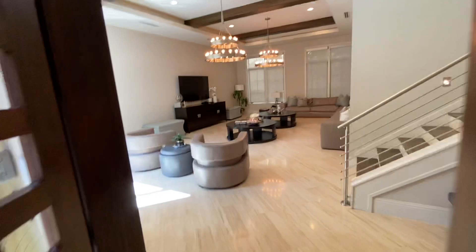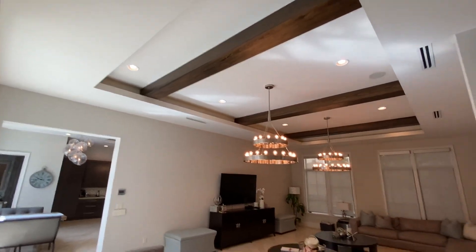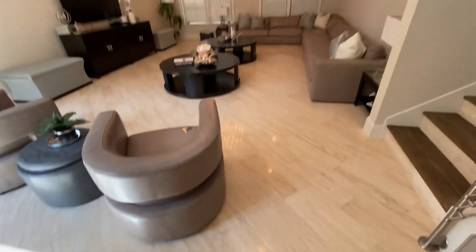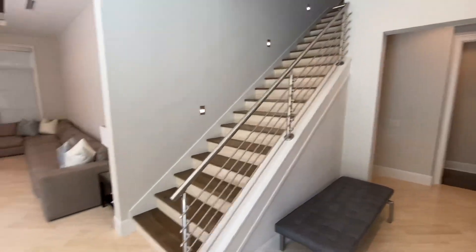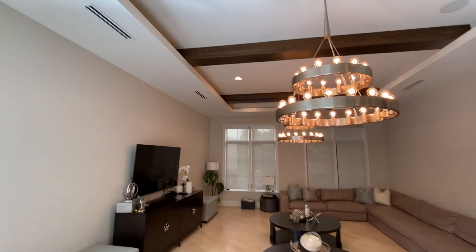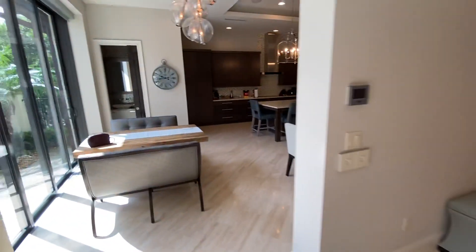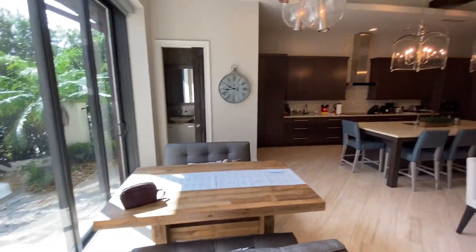Then we take the door into the main house, back into the air conditioned space. Beautiful high beam ceilings in the family room, marble tile floor throughout, and a contemporary staircase. We then come into the main dining area, breakfast area, and the kitchen.